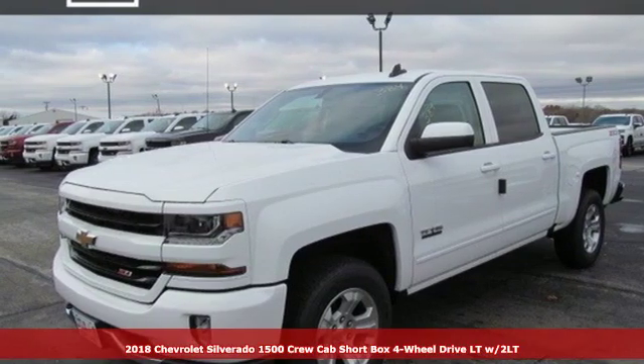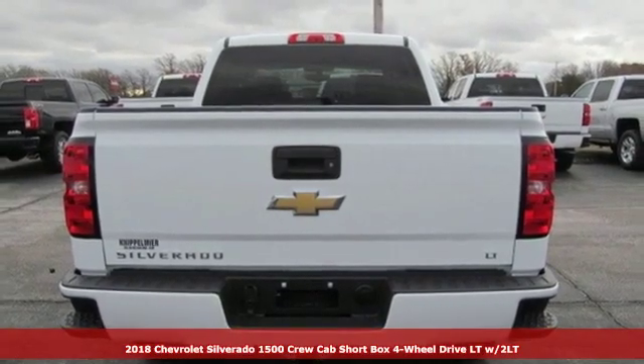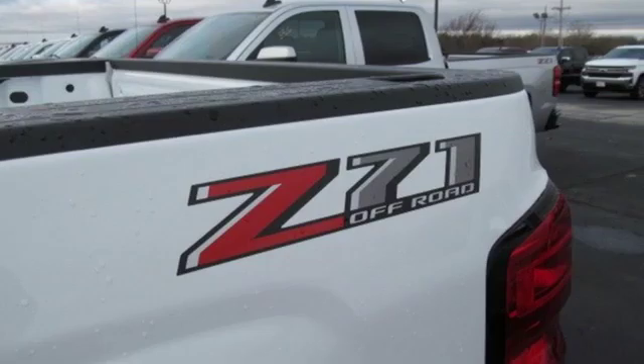Here's a new 2018 Chevrolet Silverado 1500. The Silverado 1500 is built to last, because you don't build a legacy on chance.